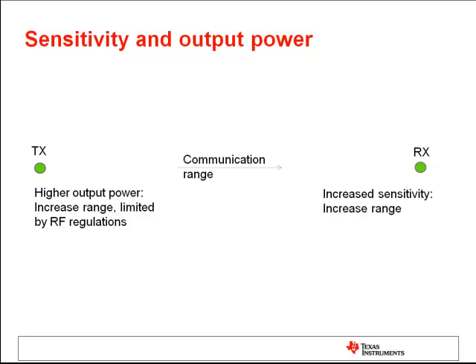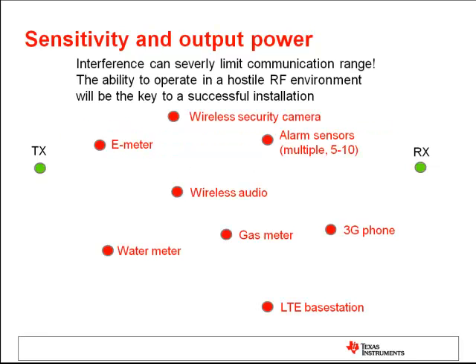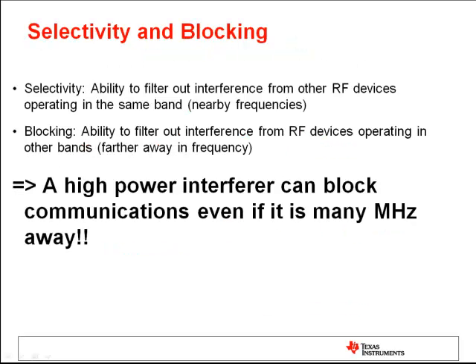The problem with this scenario is that in the real world, it will not be realistic. In a real-world scenario, we have to cope with different interference sources, meaning that all these new RF-enabled devices like smart meters, wireless cameras, wireless audio, or 3G phones will operate in a frequency nearby our system. To be able to cope with all this RF interference, which will definitely increase in the near future, we need to have high selectivity and blocking performance. This has been the most important feature we put our efforts on during the design phase, and the RF performance line has the highest selectivity and blocking performance on the market today.